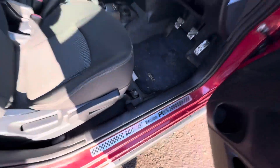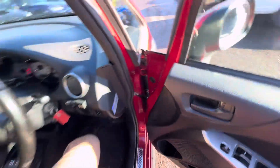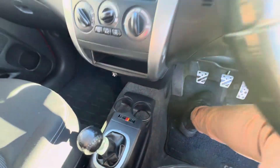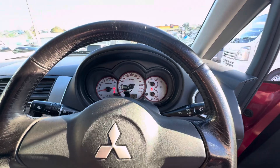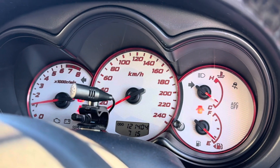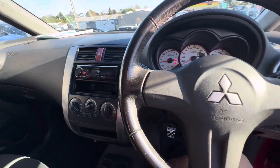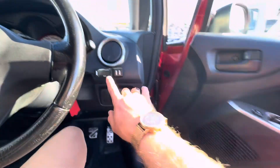They also have really nice features that differentiate them from the standard Colt. You've got these Rally Art Version R stickers and Rally Art badging, so you know you're in a slightly better than standard version. It's got a nice little engine with quite a lot of torque and it pulls very hard.